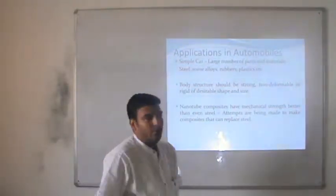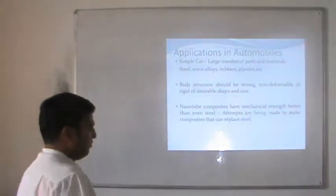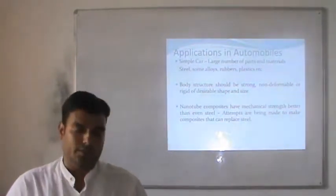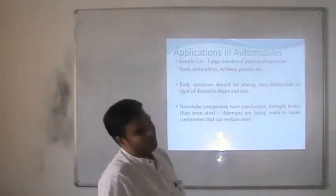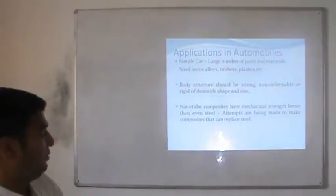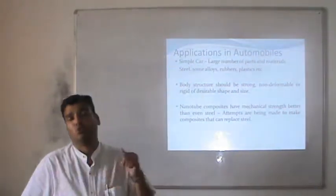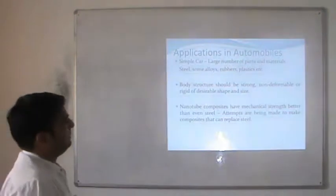In conclusion on the applications of nanomaterials, today we will talk about the applications of nanomaterials in the field of automobiles. There are a number of applications of nanomaterials in the field of automobiles. The most important one is the size reduction, and more importantly the weight reduction. The properties of the material used to manufacture the car may be changed by the application of nanomaterials.